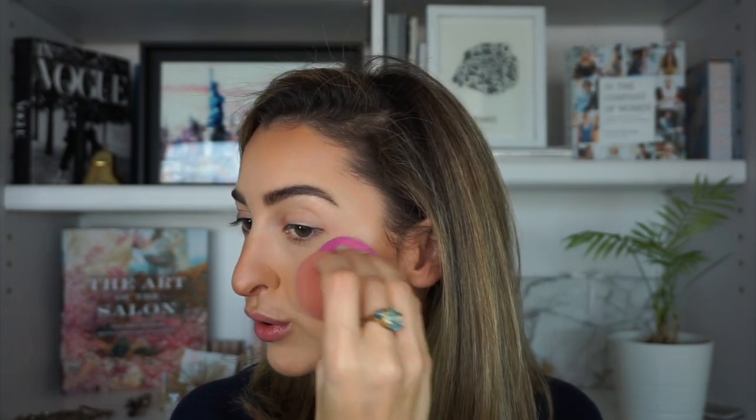Now I think it's time for highlighter. I kind of want to use the Charlotte Tilbury Hollywood Flawless Filter as a highlighter today — I just love that formula. I'm going to apply a tiny bit on the high points of my face.